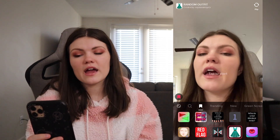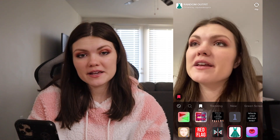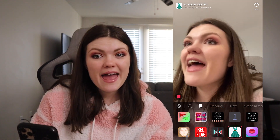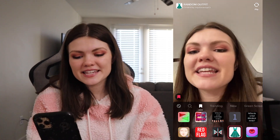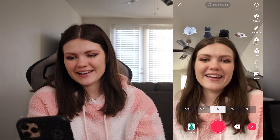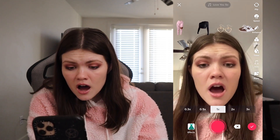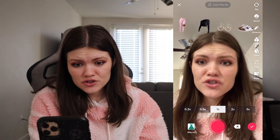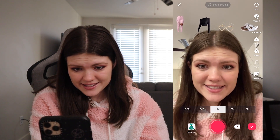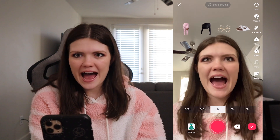This filter is supposed to give you a random outfit. If we have these clothing pieces, I will go ahead and wear that outfit, but let's see if it gives us a realistic one. What do we get? Oh no, I'm nervous. Okay, well I don't have those pants, but I honestly think this would not be a bad outfit.